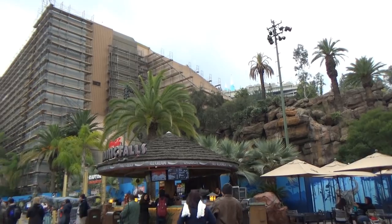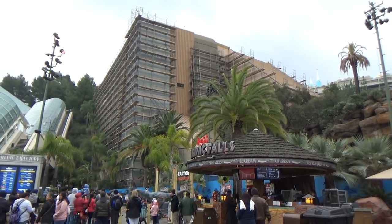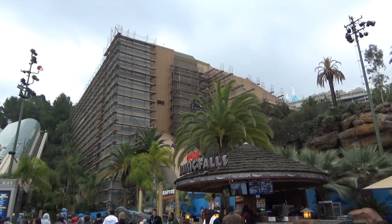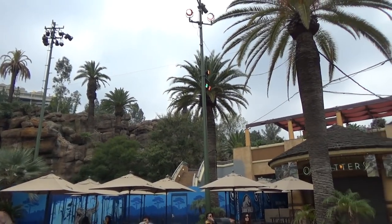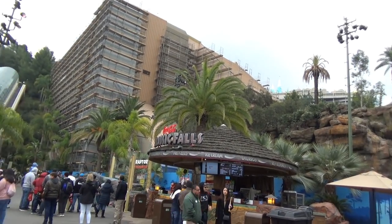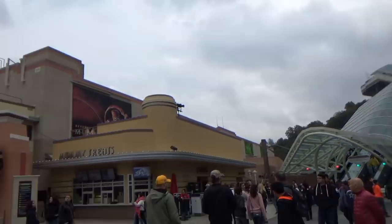Jurassic World is going to be absolutely fantastic. Again, thank you to JPLand21 on YouTube for sending in this footage. I can't wait — this is looking a lot more impressive than I originally thought. Hope you guys enjoyed this construction update on Jurassic World over at Hollywood Studios. Don't forget to give the video a like, subscribe if you haven't, and stay tuned for more content. Have a good one!